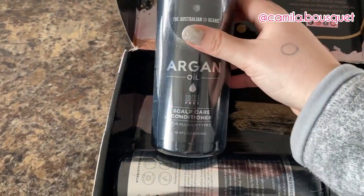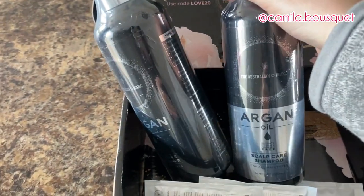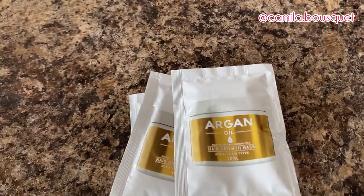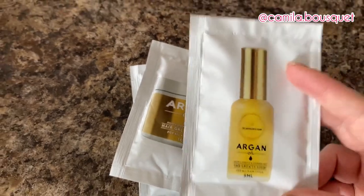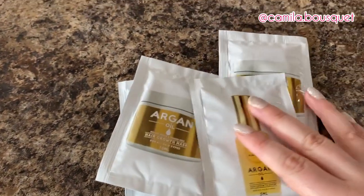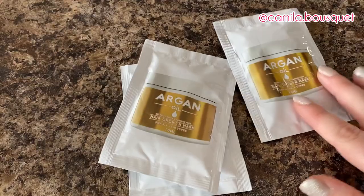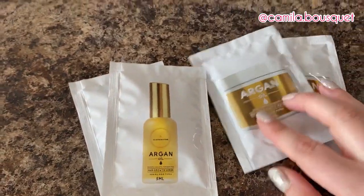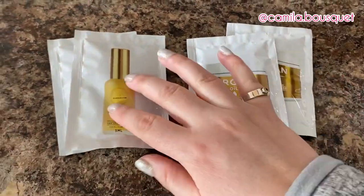I'm trying out their scalp care conditioner and shampoo, and in their line they also have a hair growth mask and a hair growth serum. Now as you may know from my previous videos, I'm not one to follow a five-step routine — I'm very basic. I barely ever use conditioner, so let's see if I actually end up using these. I'm actually grateful they sent smaller packages because otherwise I'd probably end up giving them away to a friend or family member.